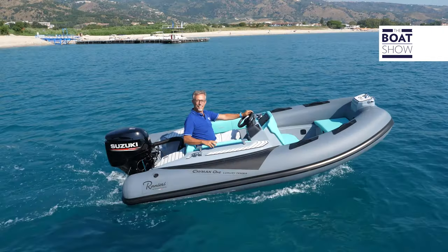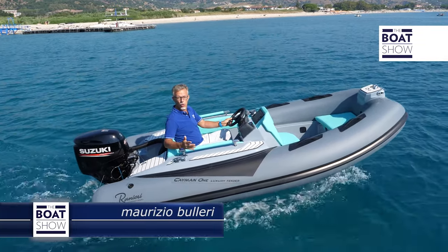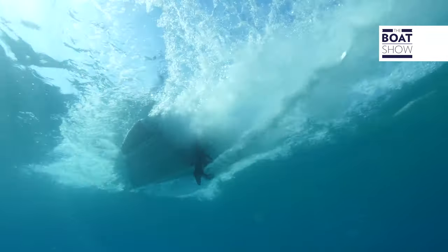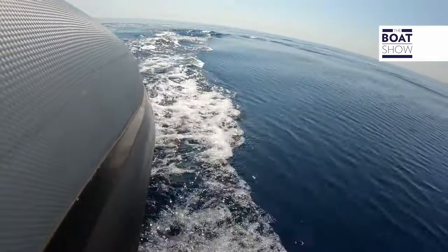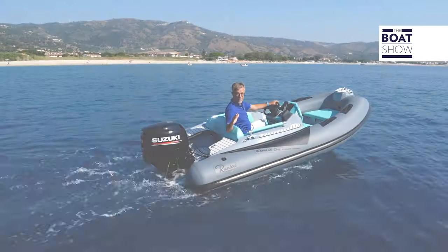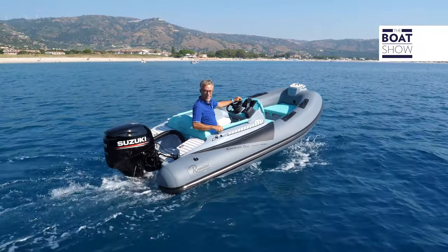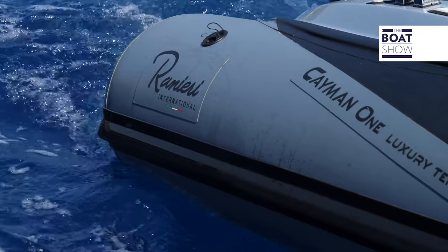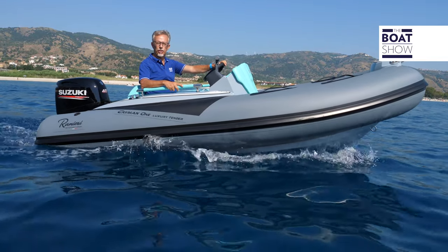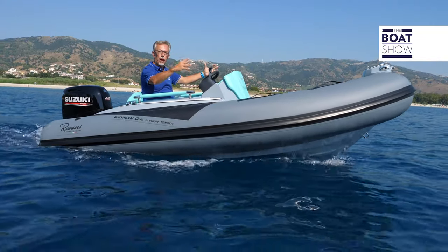Raniere International has decided to enter the tender market for luxury yachts, and they've started off with the Cayman 1 Luxury Tender. It's an outboard with a Suzuki 40 horsepower engine, but you could put up to a max of 60 horsepower on this little rib. It's 360 centimeters long and 190 centimeters wide — almost wider than it is long, but these measurements make for a good sense of space.